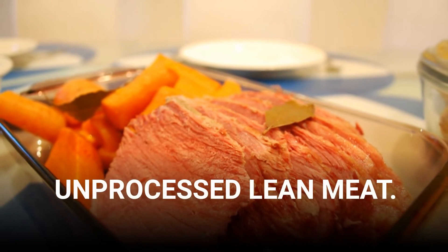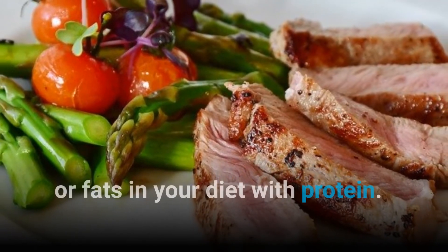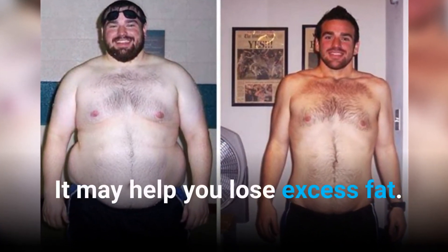Unprocessed lean meat. Increasing your protein intake and replacing some of the carbs or fats in your diet with protein may help you lose excess fat.